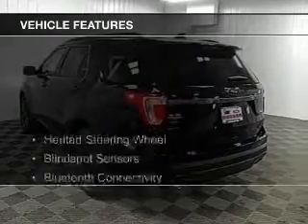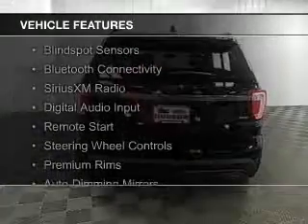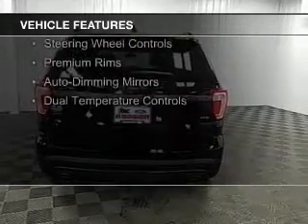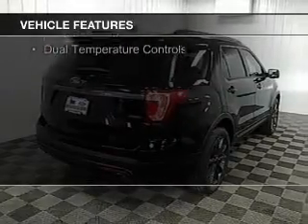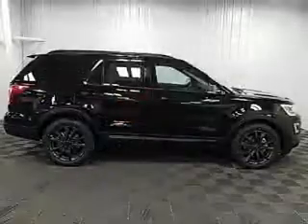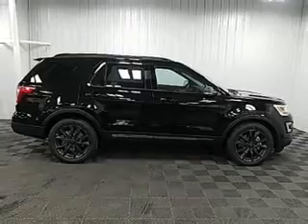The features include heated steering wheel, blind spot sensors, Bluetooth connectivity, Sirius XM satellite radio, digital audio input, remote start, steering wheel controls, premium rims, auto-dimming mirrors, and dual temperature controls.